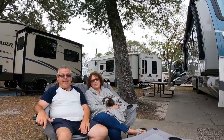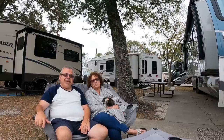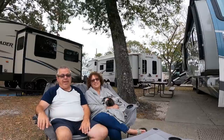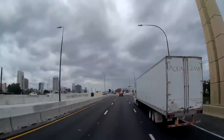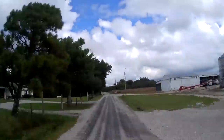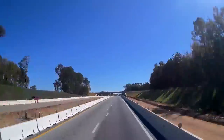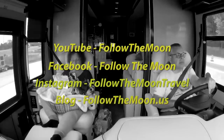If you enjoyed the video today, please leave us a thumbs up — we do appreciate it. If you haven't already subscribed, please subscribe and ring the notification bell so you won't miss any videos when they come out. Thank you for following us as we follow the moon. Don't forget to follow us on social media too.